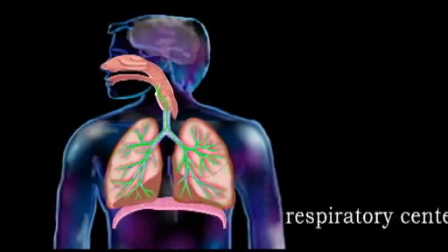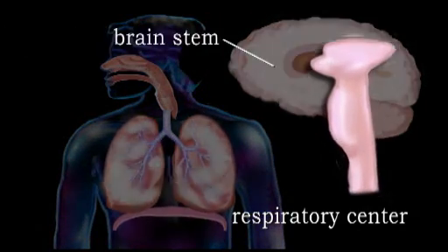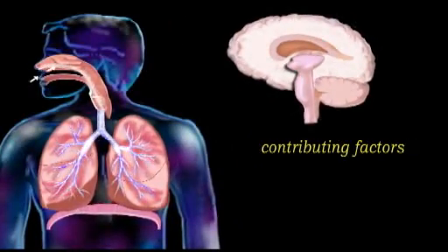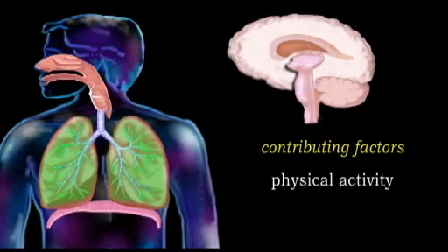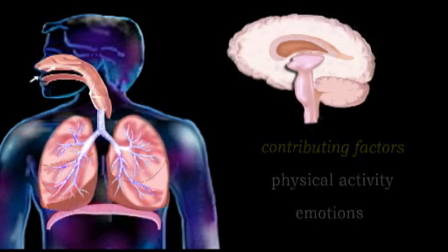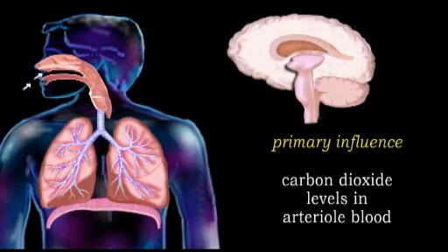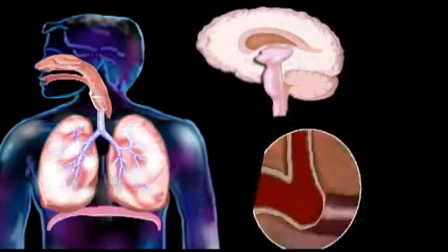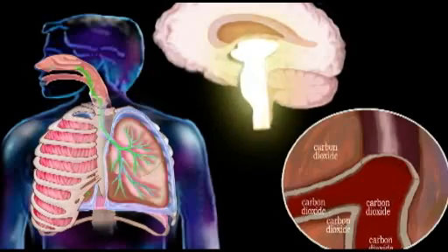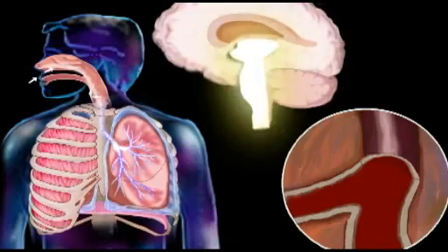Involuntary respiration is controlled by the respiratory center located in a part of the brain called the brain stem. Although many different factors contribute in regulating respiration, including physical activity and emotions such as fear and anxiety, the respiratory center is primarily influenced by carbon dioxide levels in the arterial blood. As carbon dioxide levels increase, the brain prompts the diaphragm and intercostal muscles to contract, which, as we have seen, initiates inspiration.